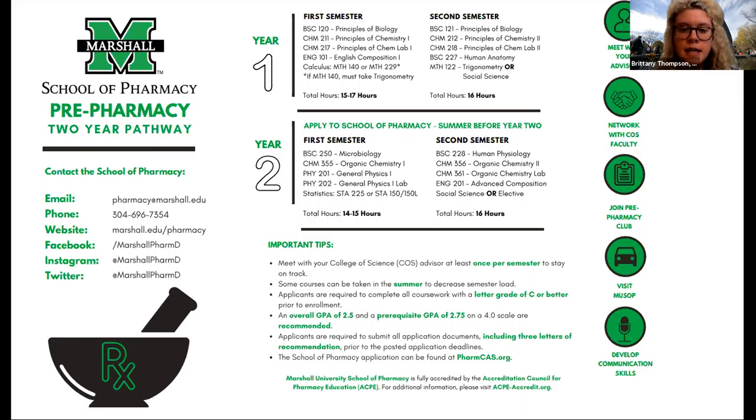Typically we require the ACT or SAT, but this year we're test optional, so keep that in mind. We are doing in-person tours scheduled by appointment only. We're located in Huntington, West Virginia — right downtown, right off the Health Sciences Campus. We would love to show you around.